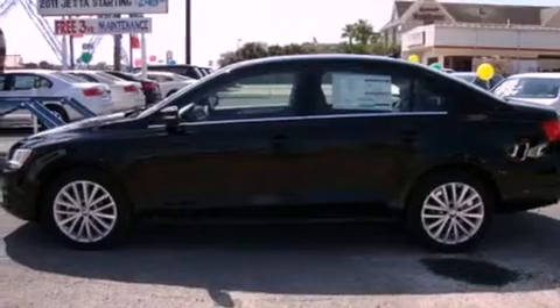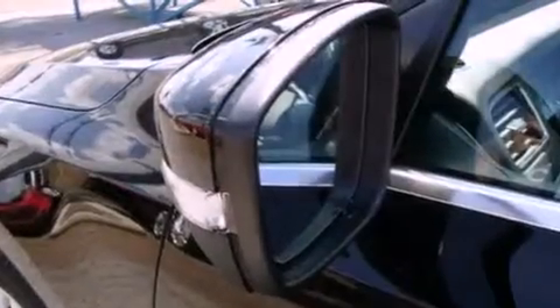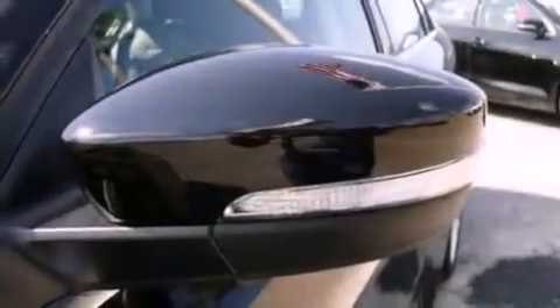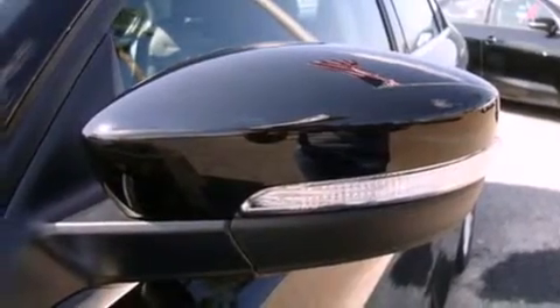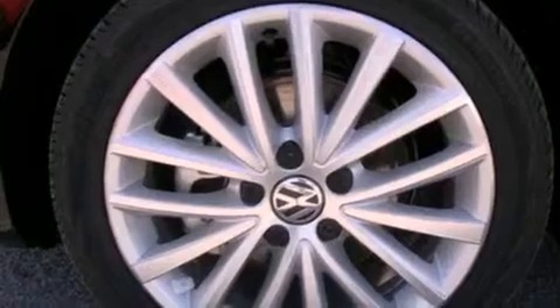Its top features include a heated passenger seat, air conditioning, a navigation system, variable valve timing, front fog lights, tinted glass, traction control, an anti-lock braking system, cruise control, and a sunroof that enables you to fill the cabin with fresh air at the push of a button.